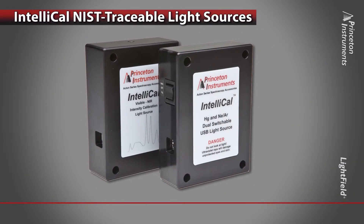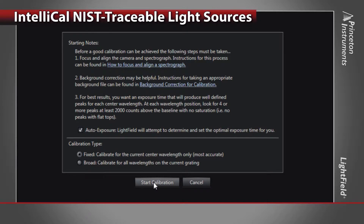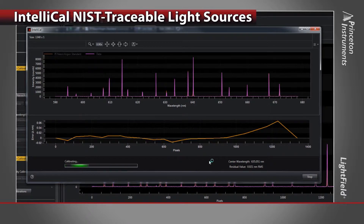Based on our IntelliCal NIST traceable light sources, Lightfield delivers accurate wavelength and intensity calibrations with the push of a button. The result is a system with up to 10 times greater wavelength accuracy and reliable intensity calibration.